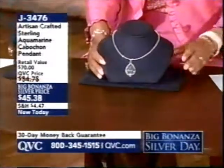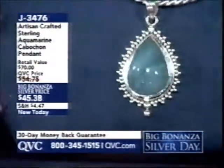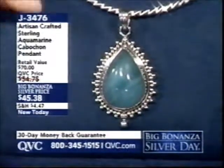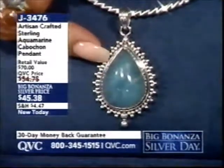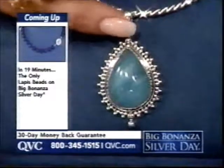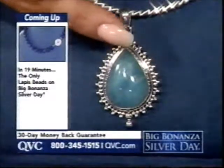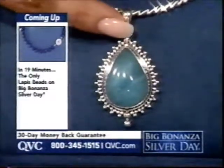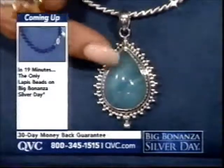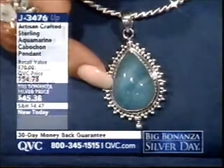Let me show you a gorgeous pendant to showcase that today's special value — our artisan crafted sterling aquamarine cabochon pendant. As a March baby, this is one of the most exciting looks in aquamarine I've seen in a long time. Aquamarine is part of the beryl family of gemstones — emerald is also from the beryl family. It either becomes green beryl and is emerald, or blue beryl and is aquamarine. It is rare to see this milky aqua, and even rarer to see an aqua cabochon.